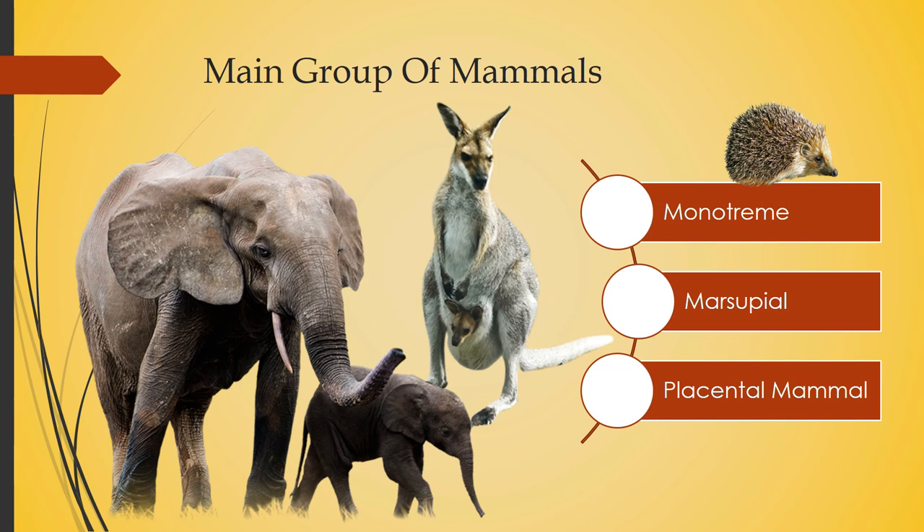The monotreme example is the platypus — the egg-layer, as you see in the picture. The marsupial example is the kangaroo. The third group is the placental mammal — for example, the elephant. In placental mammals, the young ones develop completely within the mother's body. Once fully developed, the mother gives live birth. While inside the mother, the young grows an organ called the placenta that connects it to the mother, and when the baby is born the placenta comes out — hence the name placental mammal.